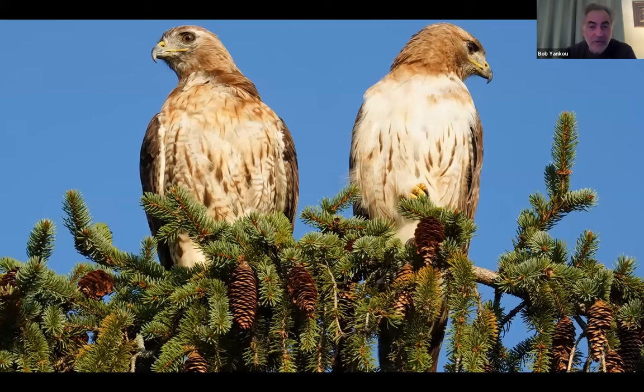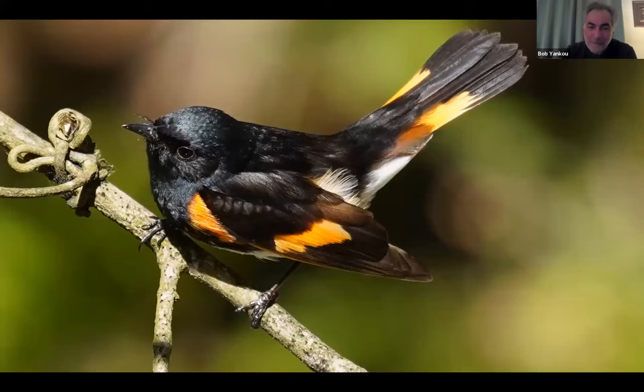A couple of red-tailed hawks. This was from one of the walks, also at Croton Point, right around the same spot. I don't know the relationship between these two birds, but when I've shown this picture to friends and family, I've gotten a few comments — they look like a married couple having a disagreement.